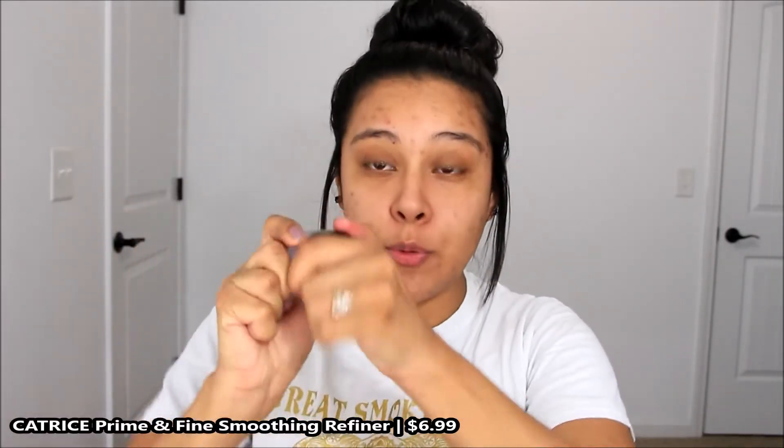The next one is the Catrice Prime and Fine Smooth Refiner Primer. This is the primer that is more like a balm. It's such a good primer to minimize your pores, and it has kind of a pink tint that just adds to the primer. I like to focus it on the center of my face because it only claims to be a pore-minimizing primer — it's not hydrating. The pink tint doesn't show through the foundation or change the color. This one you can only find at Ulta, but it's super affordable — I believe it's $6.99.